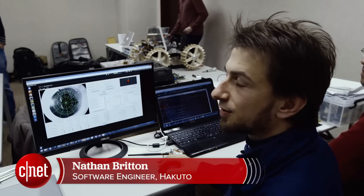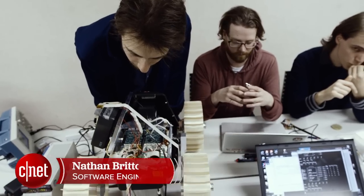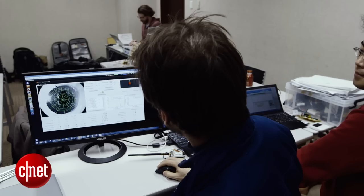My name is Nathan Britton. I'm one of the engineers on the team. I'll show you a spot turn — we're going to turn 30 degrees to the right.